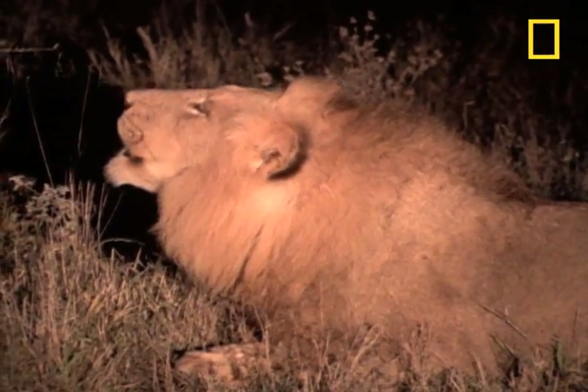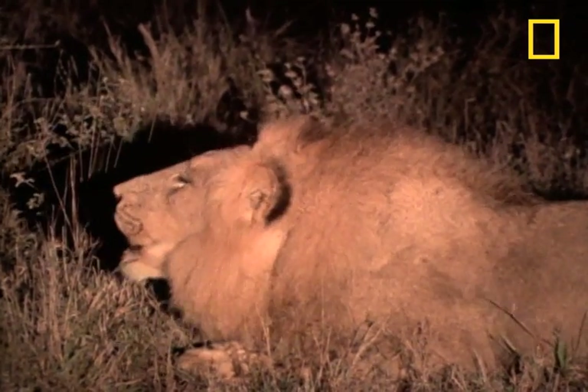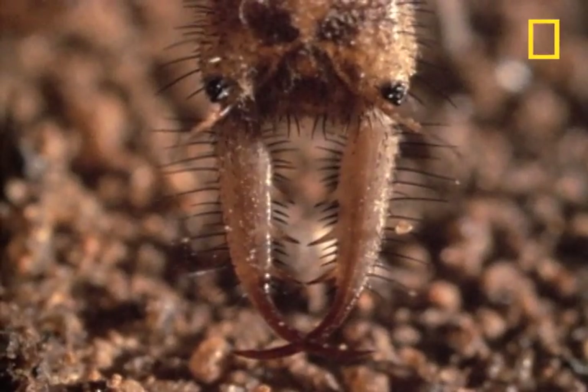This is a story about crafty, fearsome lions. No, not this kind of lion. This kind of lion.